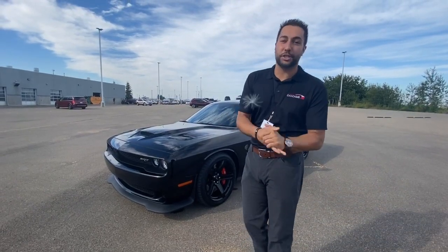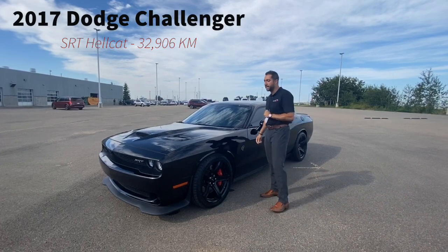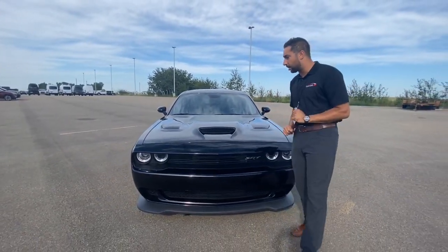What's up Anders, Devin down here at Sherwood Dodge. We just got in on trade a 2017 Dodge Challenger Hellcat pushing 707 horsepower. Just came out of the shop, just came out of detail. Absolute stunning car.